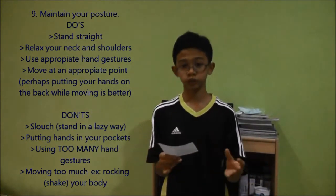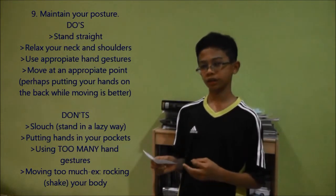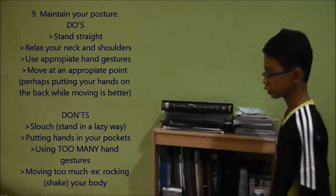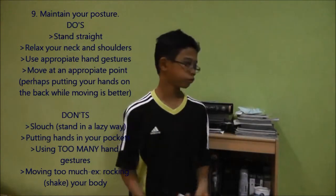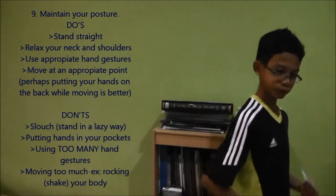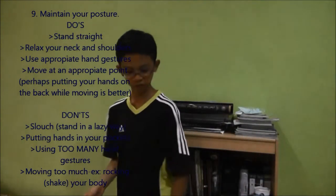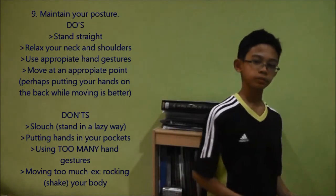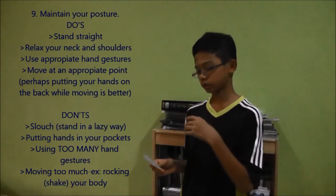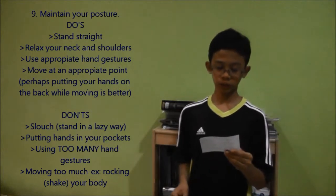One thing for the do's section: if you need to move, do so at the appropriate point so that you can get yourself comfortable. For example, walking back and forth while talking — not rocking, just walking while saying something. That's how to get yourself comfortable.